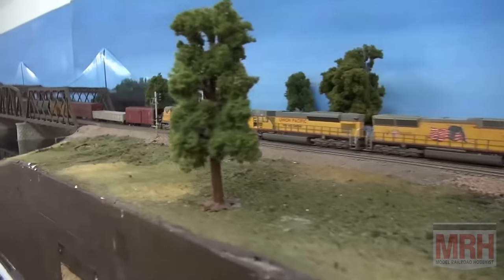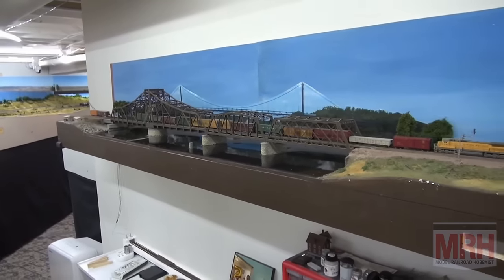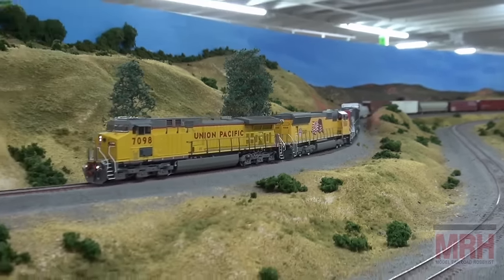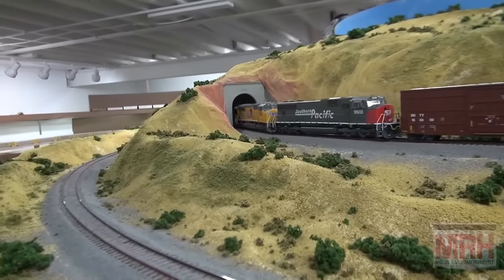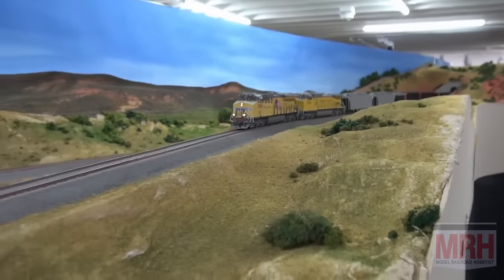Why did you build this beautiful layout? Well, I actually spent 50 years modeling in N scale doing Midwestern scenery — the Geneva Sub from Proviso, Illinois to Clinton, Iowa — a pretty extensive layout. Then we moved here to be closer to our grandchildren. I had a layout that had already been moved once and I didn't think I could move it again. So I decided to do something brand new — a new scale, mountain scenery instead of Midwestern. I stayed with the Union Pacific. I sold all my N scale stuff, 50 years worth of collecting, every single bit of it, and used that money to build this layout of the Evanston Sub in HO scale, which I'm really enjoying.